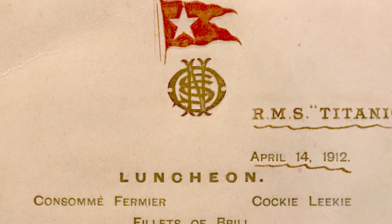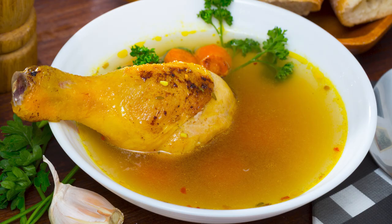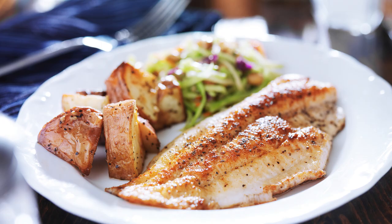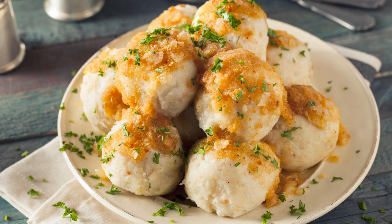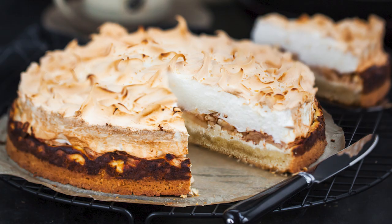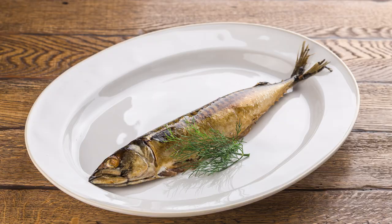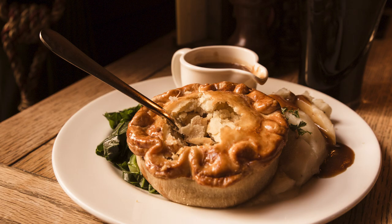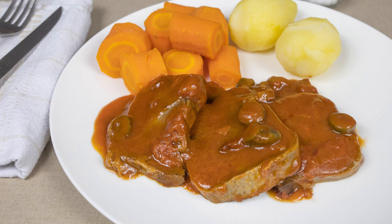Among the menu items for first class was a clear consomme, cockaleekie soup — a traditional Scottish leek and coxcomb soup — fish fillets, chicken à la Maryland (just a fancy name for fried chicken), corned beef, dumplings, and a variety of grilled meat items. For dessert, there was custard pudding, apple meringue, or pastry. The buffet was filled with potted shrimp, salmon mayonnaise, Norwegian anchovies, smoked herring and sardines, roast beef, veal and ham pie, galantine of chicken, and ox tongue, among many other delights.